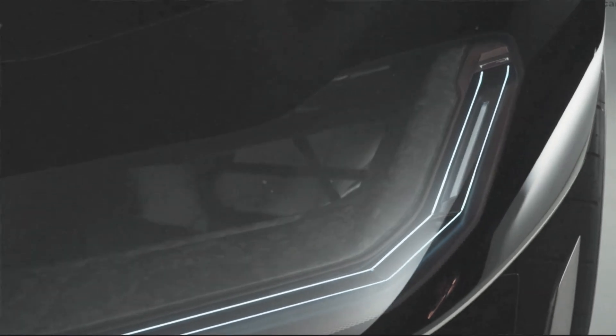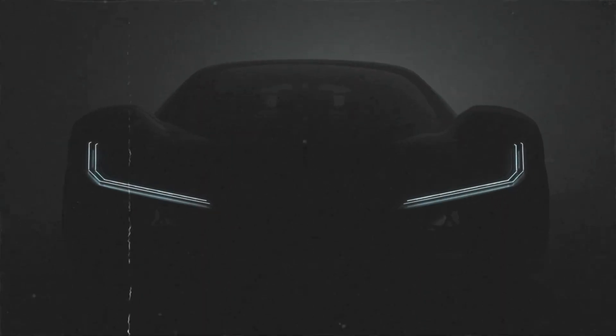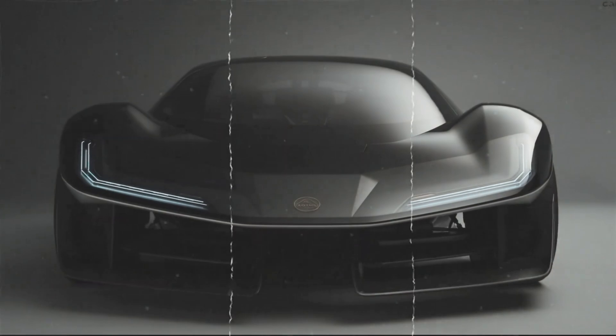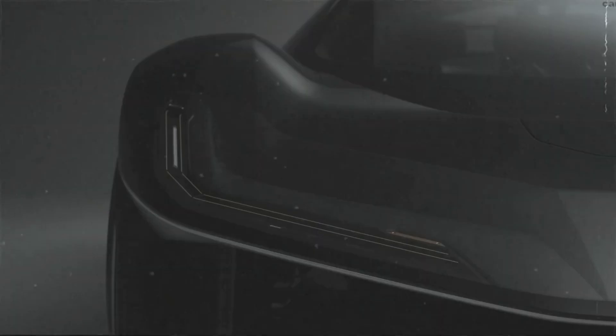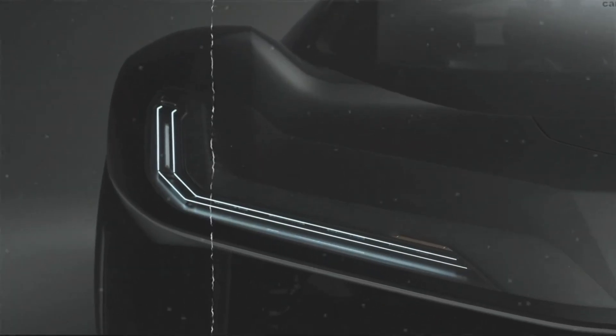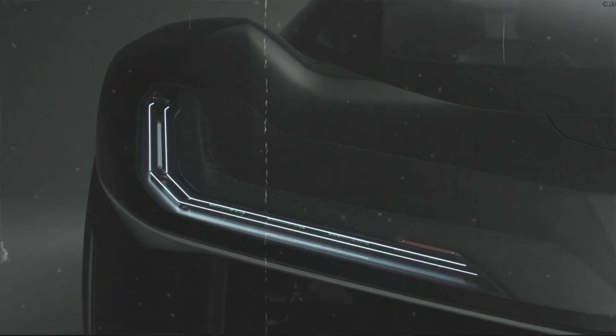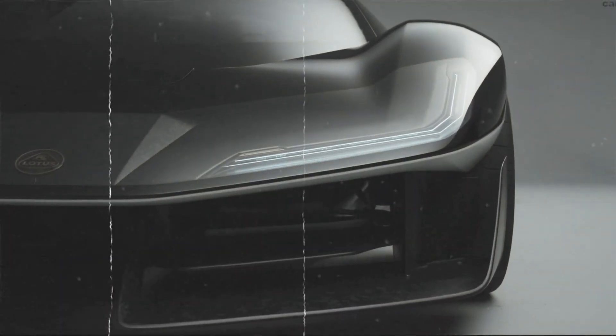One of the standout features is the three-seat configuration. Lotus is flipping the script with a layout inspired by the legendary McLaren F1, where the driver sits front and center — literally the VIP seat — flanked by two passenger seats. It's not just for show, either. This design puts the driver in ultimate control, with passengers right there to share in the adrenaline rush. Forget cramped sports cars — this setup gives you room for friends without sacrificing the driving experience.